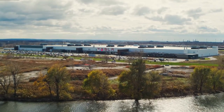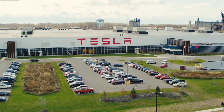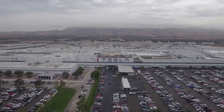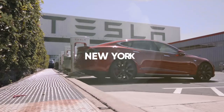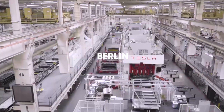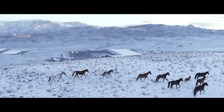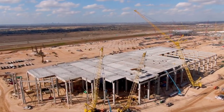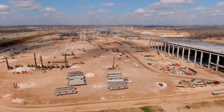GigaFactories are at the heart of Tesla's electric vehicle and renewable energy revolution. Tesla has already set up GigaFactories in Nevada, New York, Shanghai, Berlin and Texas. While the Nevada, New York and Shanghai factories are already operational, the Berlin and Texas Gigafactories will be up and running in the next few months.